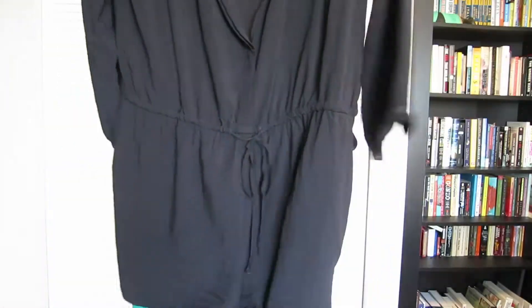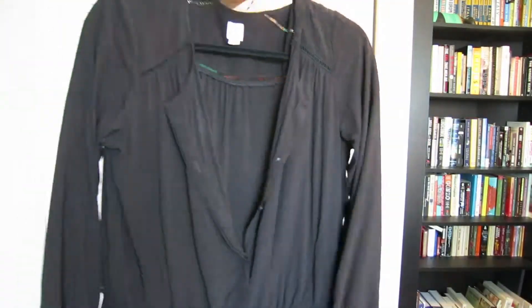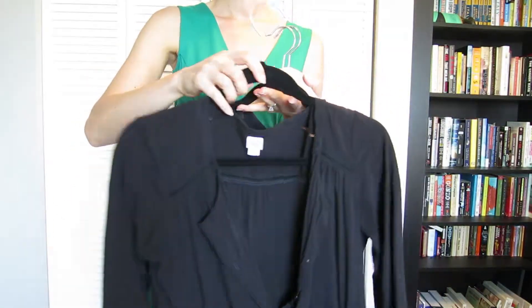I'm bringing the simple romper as well. This one is black but it's lightweight and it breathes because of the details in the back.